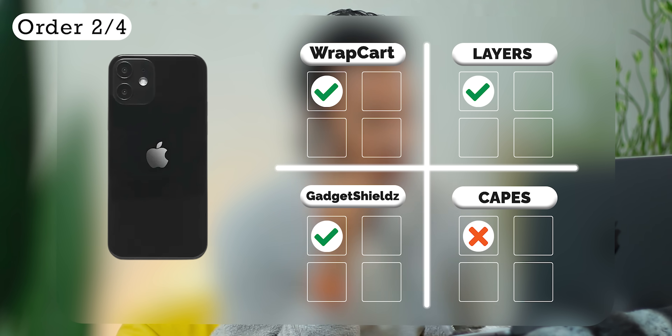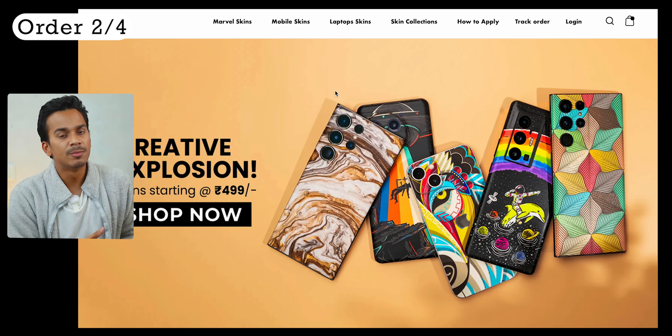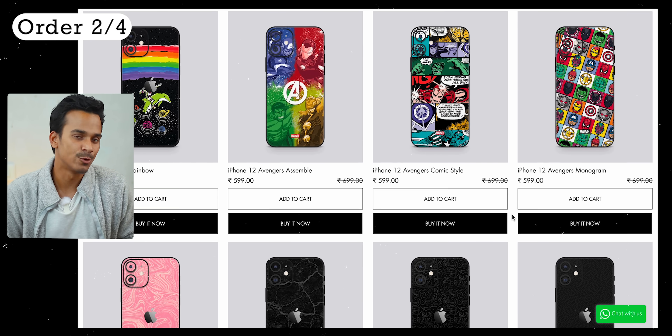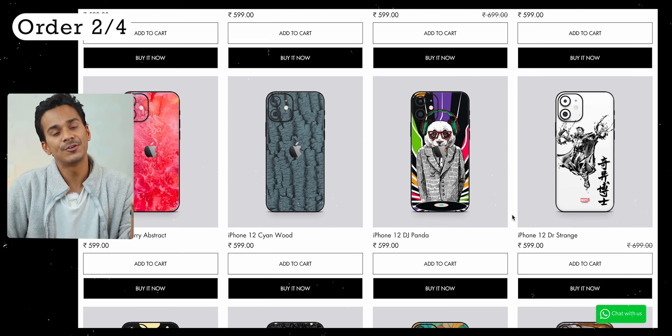Which phone is yours? iPhone 12. Look, this is the iPhone slim skin — it's all in place. Layers, done. The website is very minimal and very cool. And definitely can't say the same for the prices. The supported device list is a little small and the skin designs are not quite unique.